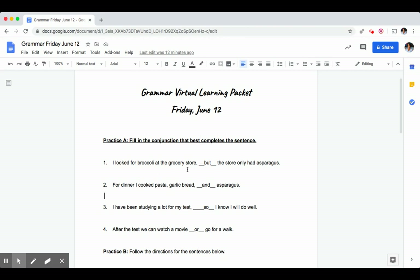I've been studying a lot for my test so I know I will do well. We use the conjunction 'so' because it's saying that since they have been studying they will do well. It's showing a cause and effect relationship.